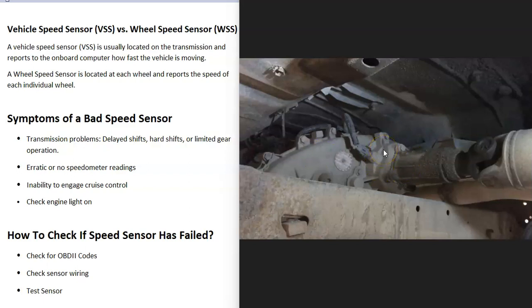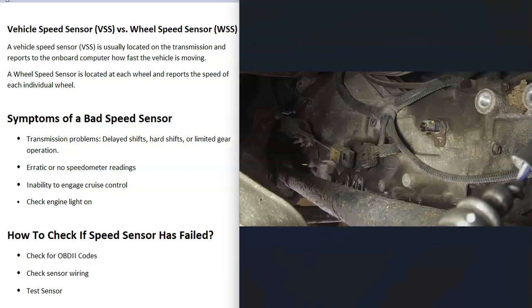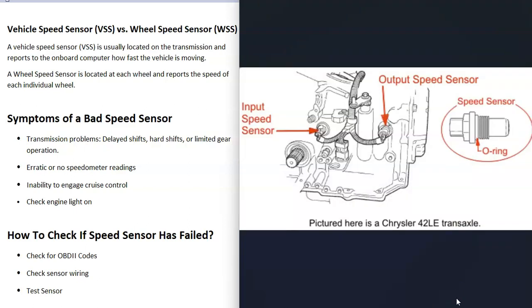Most mechanics will check the wiring, make sure it's good, and verify that voltages are correct going to the speed sensor. As long as the wiring is good, they'll replace that speed sensor. You can test these sensors if you want — there are different types, so testing can vary a little bit, and there are good YouTube videos on how to do it. But if you're getting speed sensor OBD2 codes and the wiring is good, then very likely that sensor has failed and just needs to be replaced. Be sure to get a diagram showing where all the sensors are located.